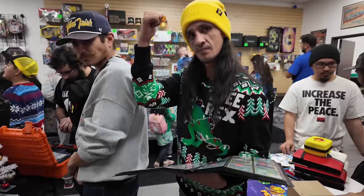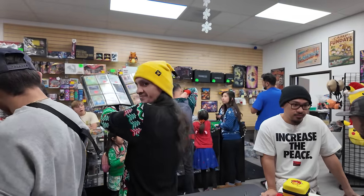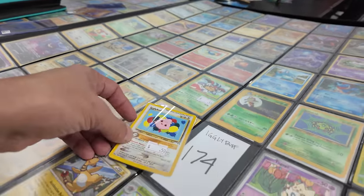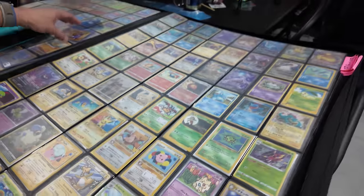Just as I was adding the Ledian into the binder — a wild Igglybuff! No way! The Pidgey Boys coming in clutch with the 50-cent Igglybuff. 50 cents, but we need it. That means we're on the last card we need to complete this thing.